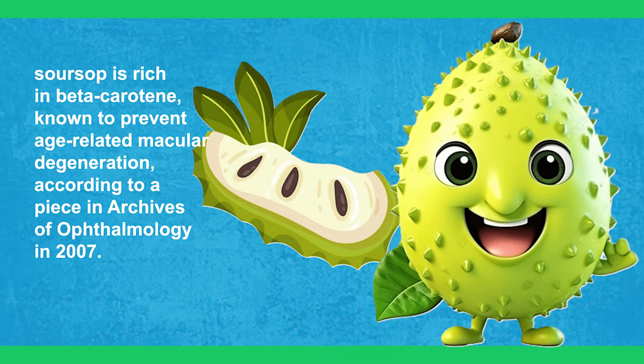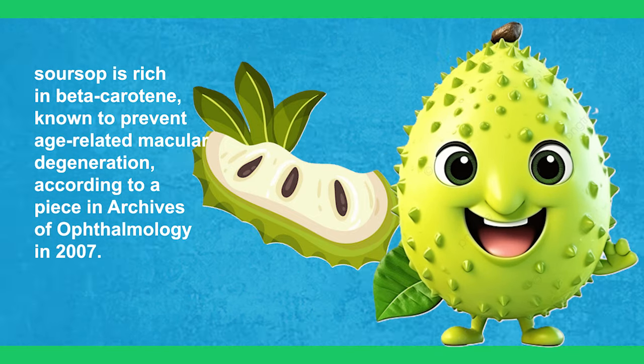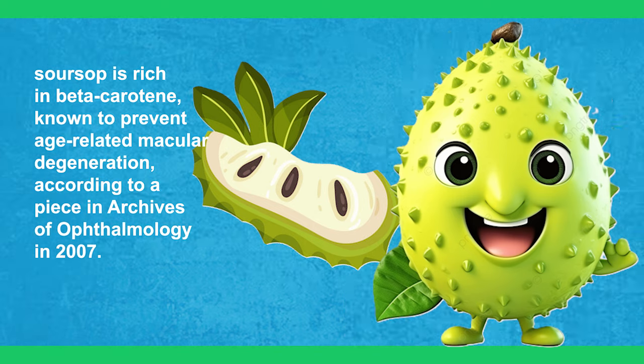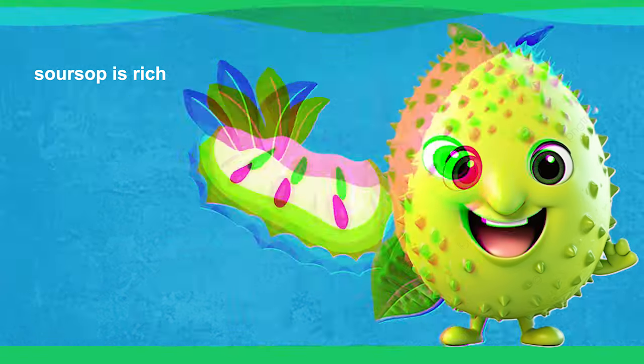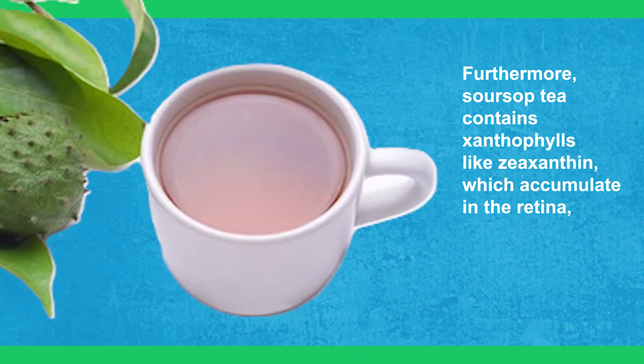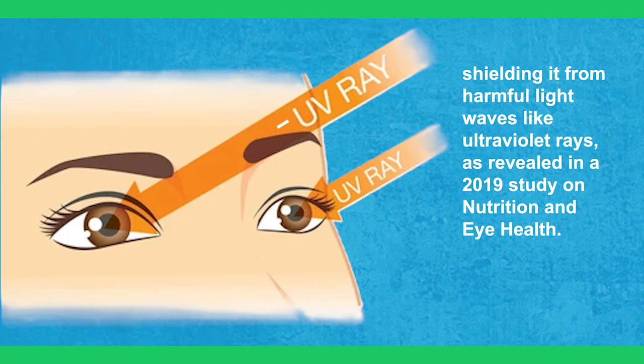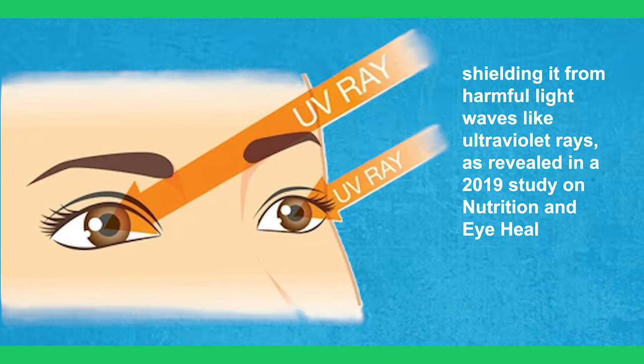Additionally, sour soup is rich in beta-carotene, known to prevent age-related macular degeneration, according to a piece in Archives of Ophthalmology in 2007. Furthermore, sour soup tea contains carotenoids like zeaxanthin, which accumulate in the retina, shielding it from harmful light waves like ultraviolet rays, as revealed in a 2019 study on nutrition and eye health.